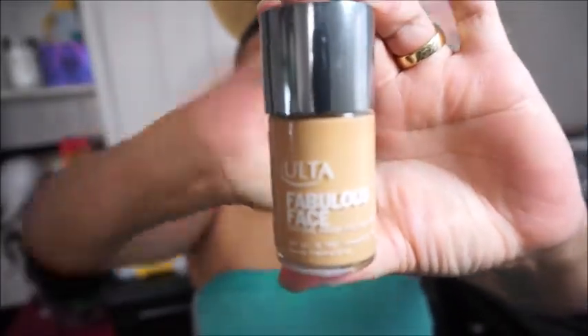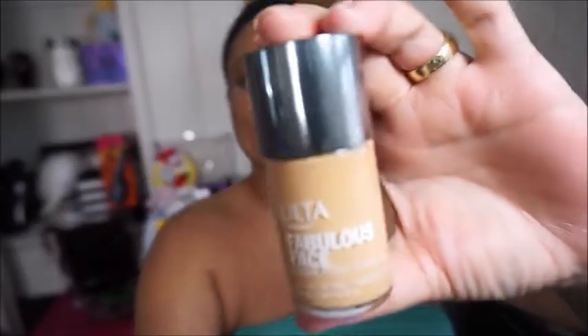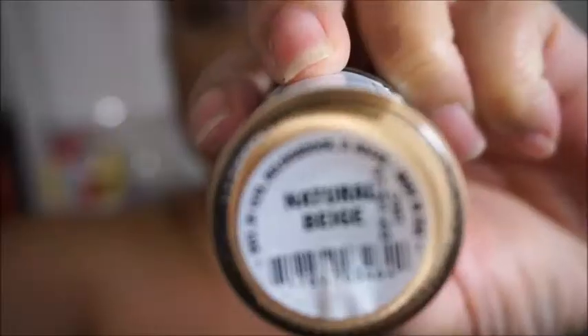But I haven't used this. I found this right here in my stash. This is Fabulous Face by Ulta — this is the Ulta brand foundation. Can you see it? Might have to move you. I don't know what's going on with my lighting here. But anyway, the color is in Natural Beige, okay. There we go.